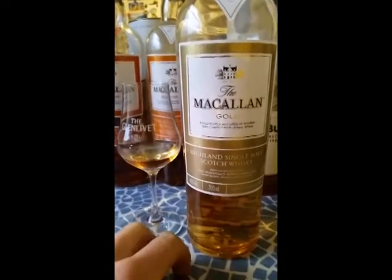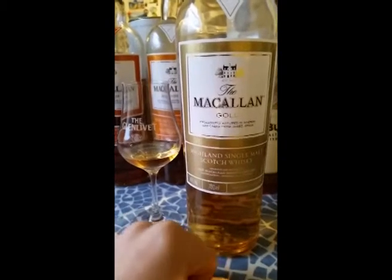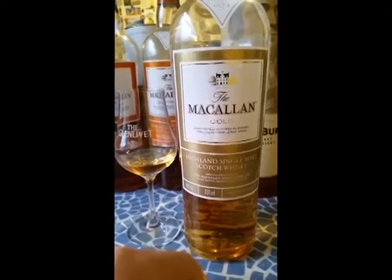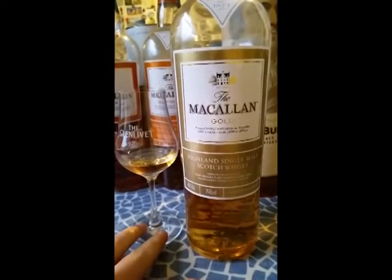I want to tell you about the gold, which is my favourite from the 1824 series based on value for money, and one I would give four out of five. It's about £35.